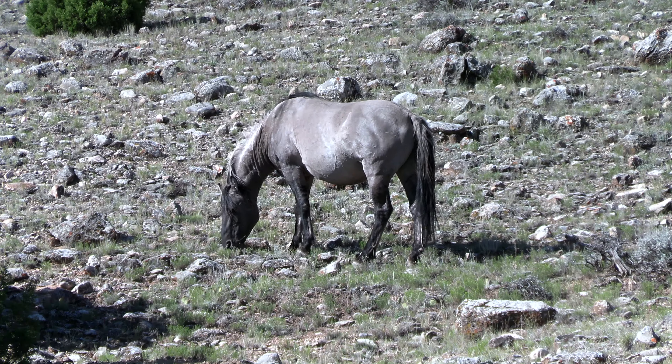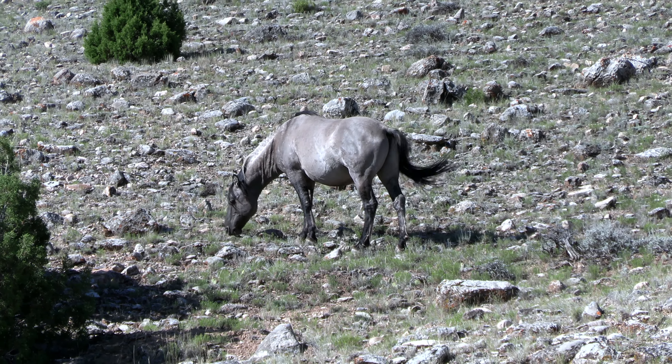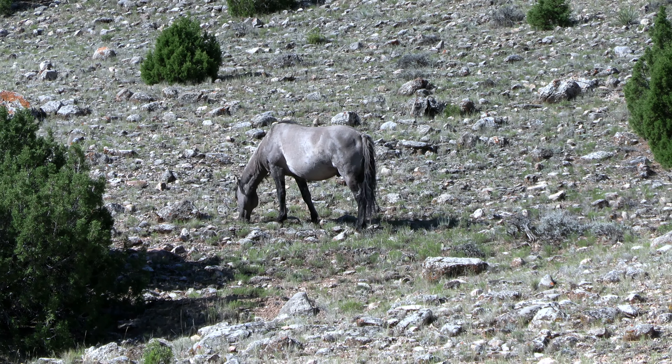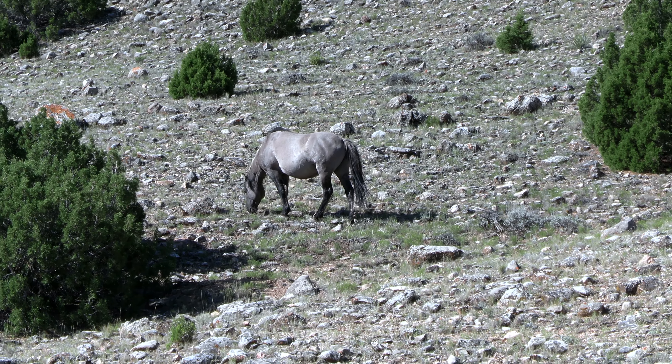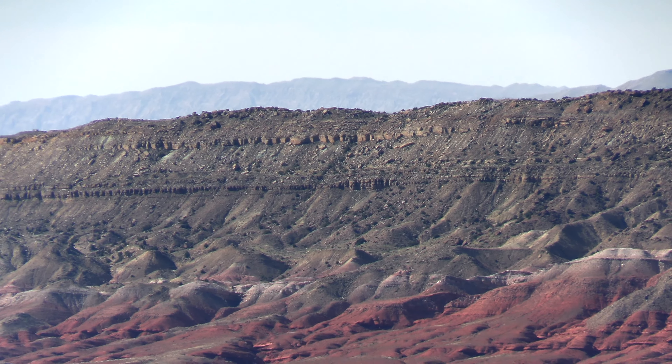As well as the bighorn in the canyon, there are plenty of browsers and some predators. There are mountain lions and black bear. Bighorn sheep have had a hard time in this area competing for resources.